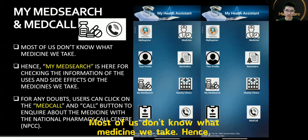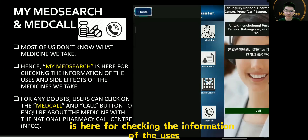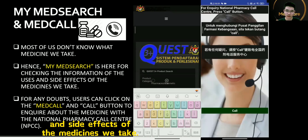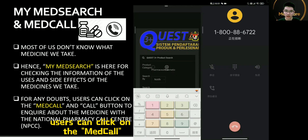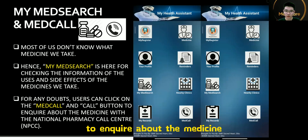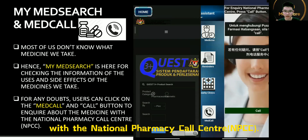Most of us don't know what medicines we take. MedSearch is here for checking the information and side effects of the medicines we take. For any doubts, users can click on the MedCall button to enquire about the medicines with the National Pharmacy Call Centre.